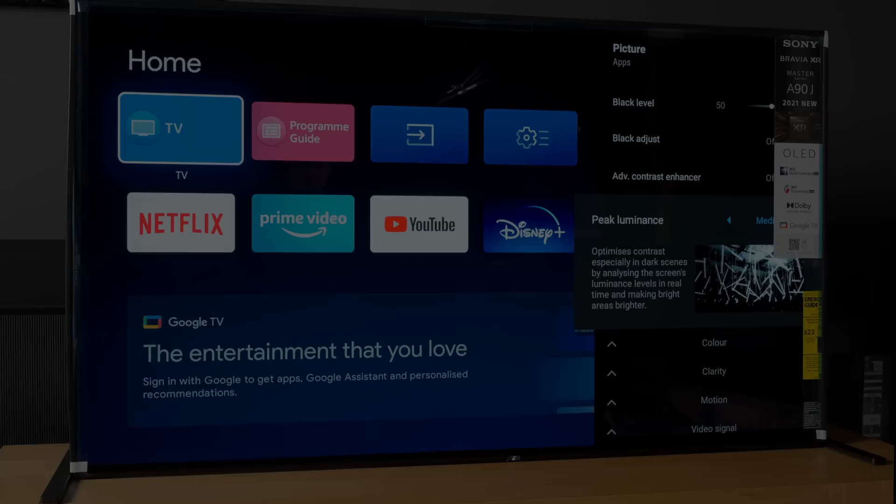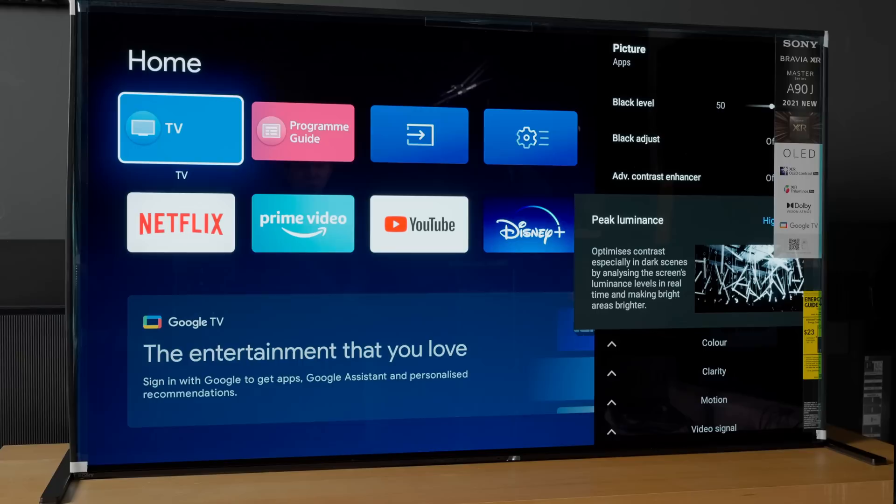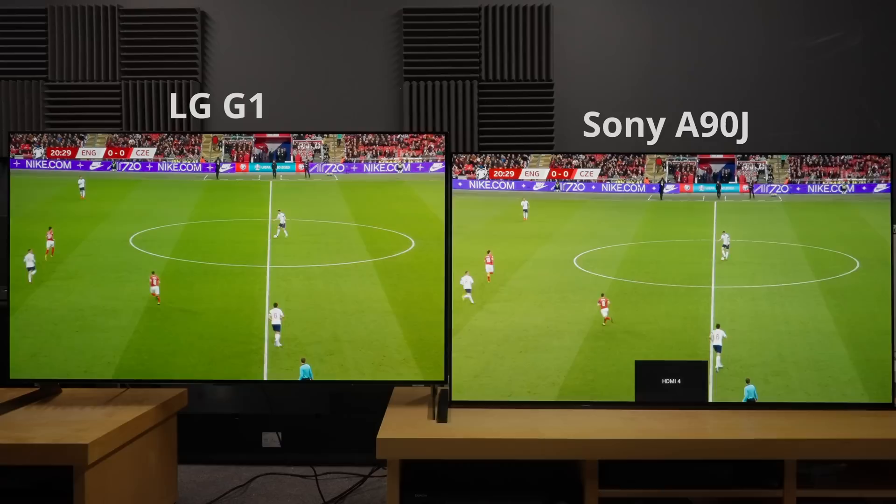Sony WRGB OLEDs are generally worst hit by this logo-related dimming, particularly with peak brightness set to high which is necessary for bright-room viewing or HDR sports, since unlike LG, Panasonic or Philips, Sony doesn't even provide a setting in the regular user menu to adjust the logo luminance dimming.